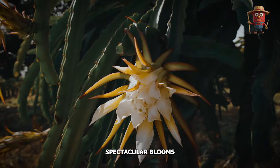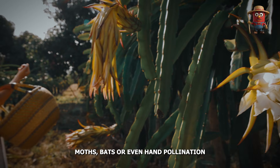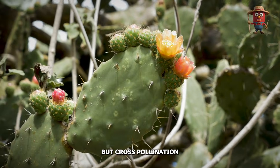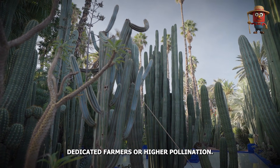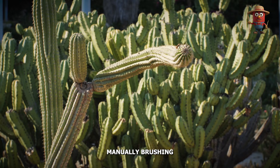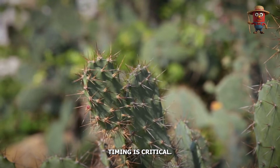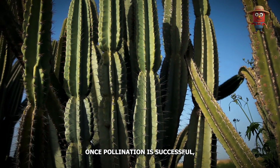Dragon fruit's spectacular blooms typically open at night, lasting just one evening. Moths, bats, or even hand-pollination help transfer pollen among flowers. Some varieties are self-pollinating, but cross-pollination often improves fruit set and quality. Dedicated farmers or hired pollination teams sometimes venture into the orchard after dusk, manually brushing pollen onto stigmas if natural pollinators are scarce. Because the window is short — the flower wilts by sunrise — timing is critical. Weather or lack of pollinators can impact yields significantly.